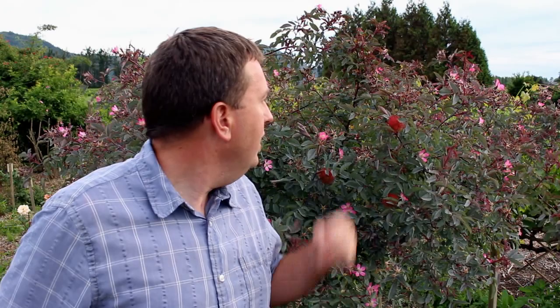Hey, good evening again. It's Jason from Fraser Valley Rose Farm making what should be a short video tonight on something you may see over my left shoulder — this reddish or orangish outgrowth from one of my roses. It's a rose gall, or the product of the rose gall wasp.